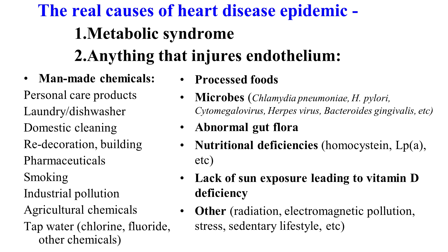And here we have man-made chemicals, personal care products, laundry and dishwasher detergents, domestic cleaning chemicals, redecoration and building materials, pharmaceuticals, smoking, industrial pollution, agricultural chemicals, tap water full of chlorine, fluoride and other chemicals, processed foods, microbes. Many microbes have been found inside atherosclerotic plaque. These are microbes which usually come from chronic infection places in your body.